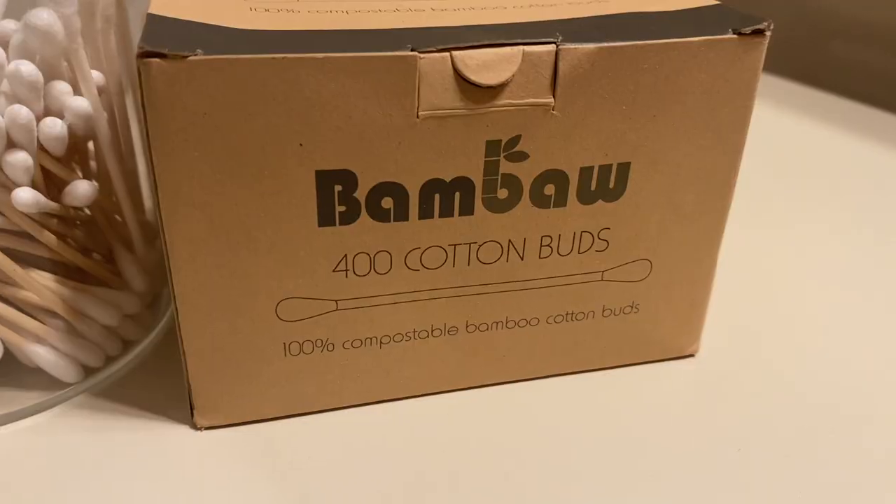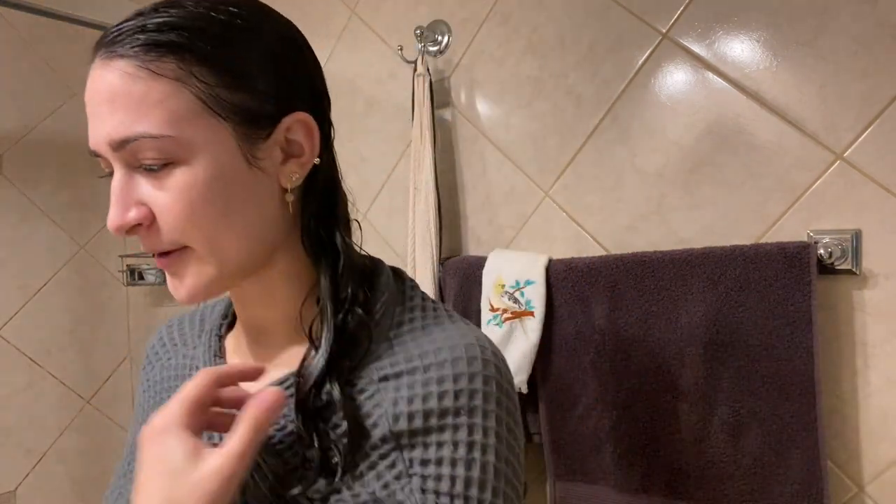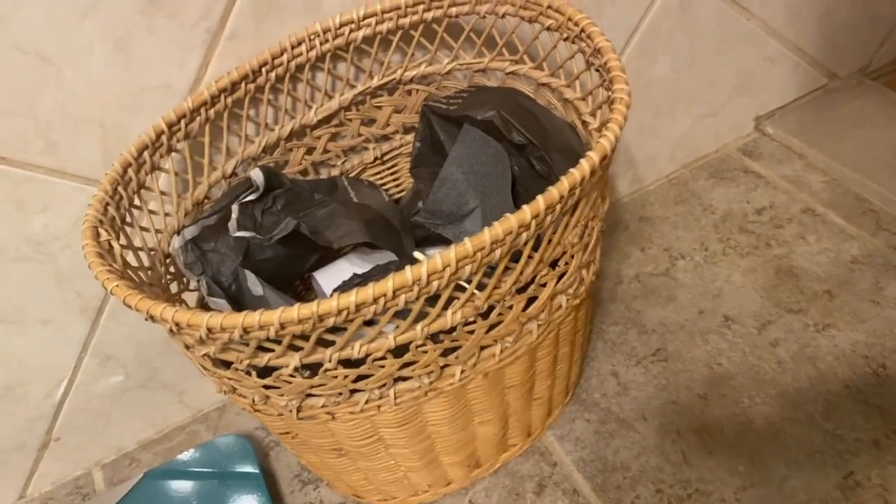Now this is all my shower post-routine. I have these compostable Q-tips — I know Q-tips are kind of a weird topic because some people say you shouldn't use them in your ear, but I like these every once in a while and I just put them into my compost. I'll link the ones I got below. I also have a little dry compost bin in my bathroom for toilet paper rolls and the paper that wraps the toilet paper — all dry compost — and I dump it into my compost when I drop it off. Link to my composting video is below.